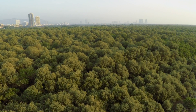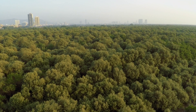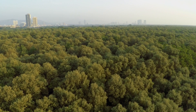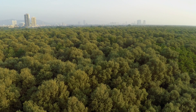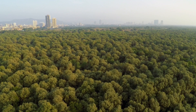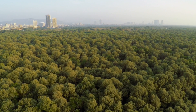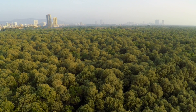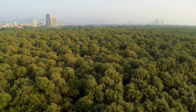Large swathes of mangroves border the Thana Creek and protect Mumbai's coastline from storm surges by acting as a dense physical barrier. In an era when climate change has become a reality, the ability of the mangrove forests to store three to five times more carbon than other tropical forests is extremely valuable.